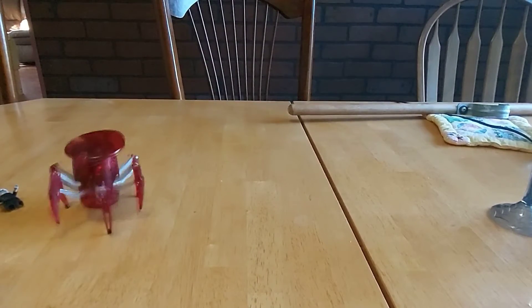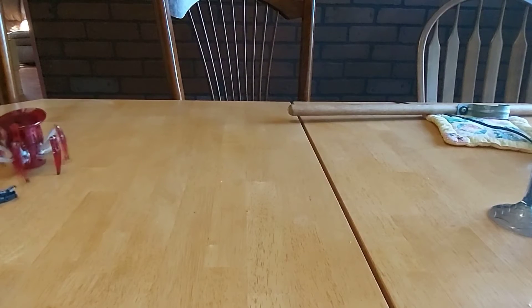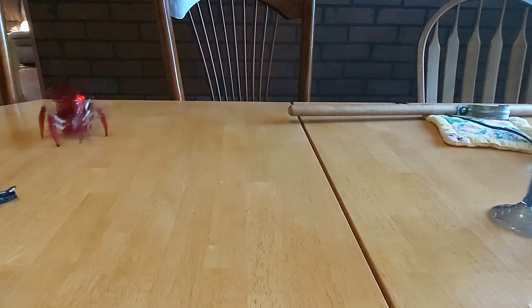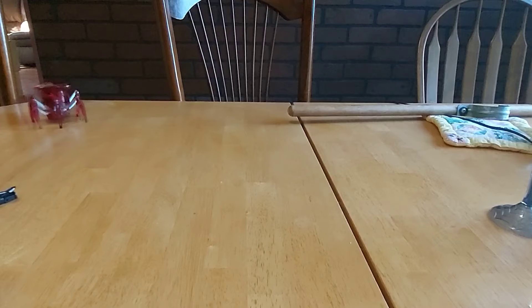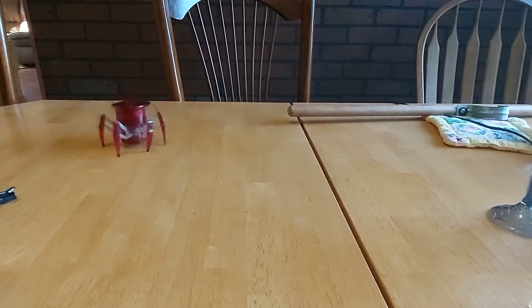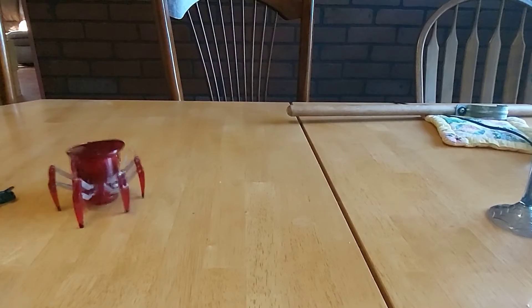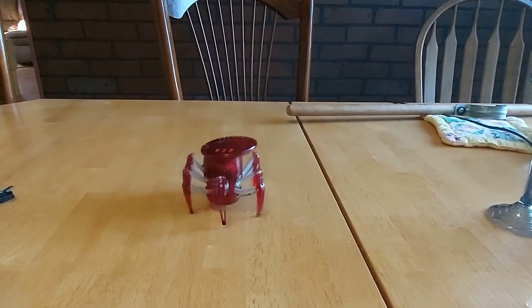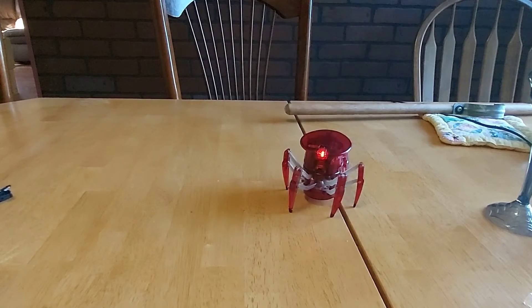Really, really cool little spider — five bucks at Target. Chase the dog all day long, absolutely. Hex Bug. Put batteries in it, let's go backwards.